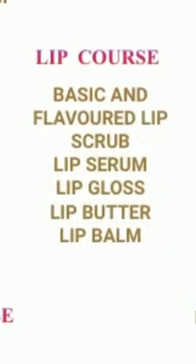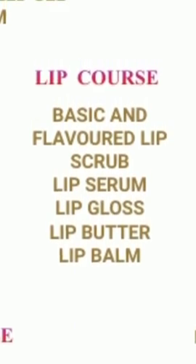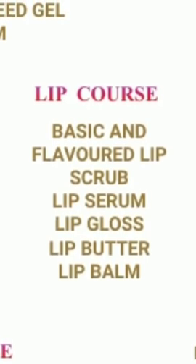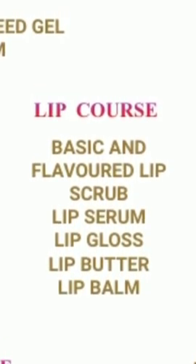Next is the Lip Course with basic and flavored lip scrub, lip serum, lip gloss, lip butter, and lip balm. All recipes are very easy to do and require very few materials.